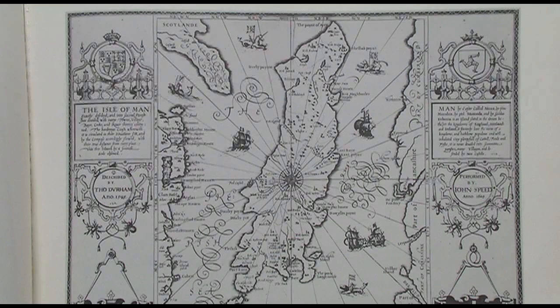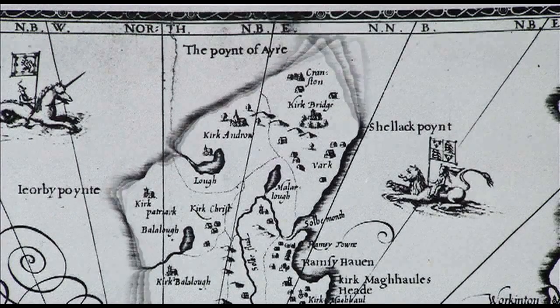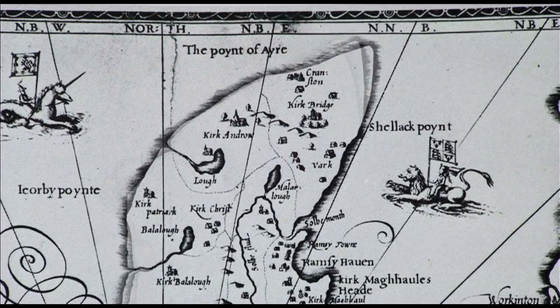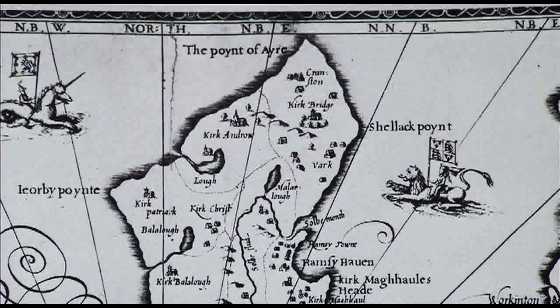Look again at John Speed's map of 1610. Nowadays we think the way he has shown the Point of Ayre is wildly inaccurate — far too pointed. But in fact, if we were to factor in erosion around the northern coasts over the last 400 years and the way we know the Point of Ayre has been moving, then maybe Speed was recording shapes that have long since disappeared. What we do know is that today's maps are amazingly accurate, and in 400 years' time people can use these maps with confidence to compare any future changes. Rob, thank you very much.